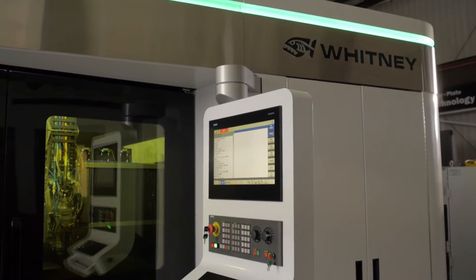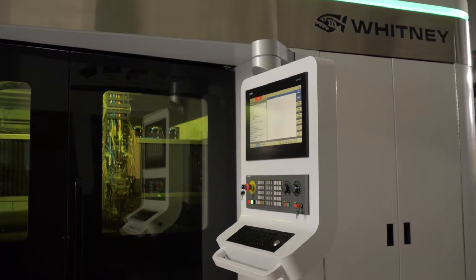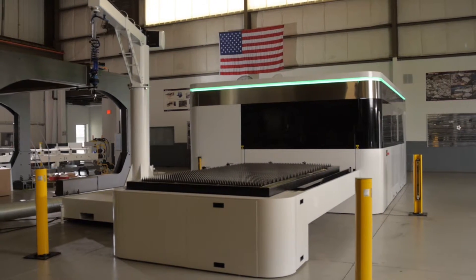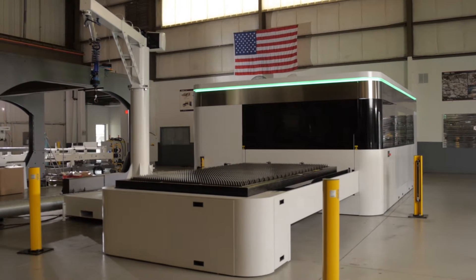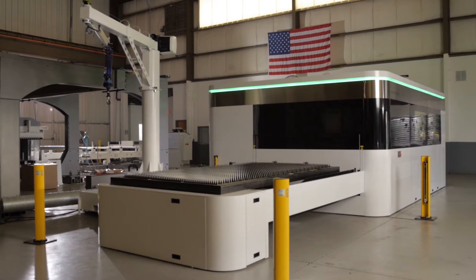Your operators or your maintenance people can get into different features of the control depending upon their needs. The CNC control also has remote diagnostics capabilities. With remote diagnostics, our service engineers here in Rockford can control your machine and see what's going on, doing any kind of software updates, maintenance, or checks that are required.